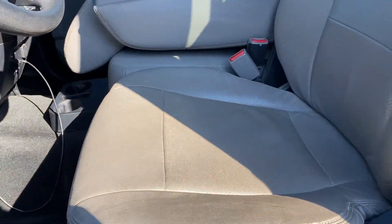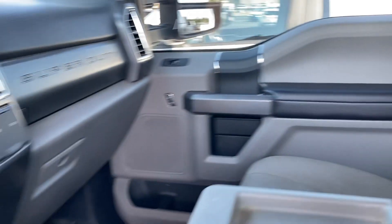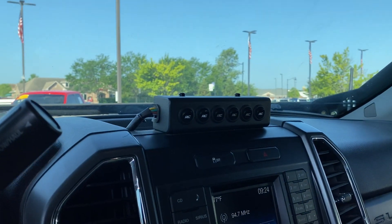Here's the driver's seat, in good shape. There's your passenger side. It is blowing cold AC. Looks like the previous owner added auxiliary switches to it.